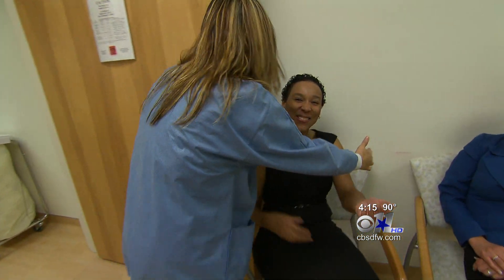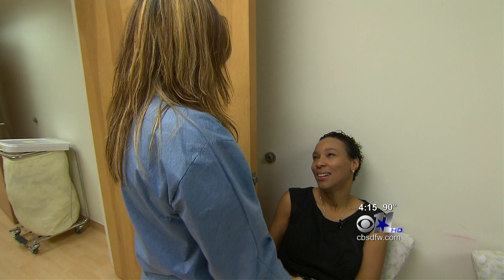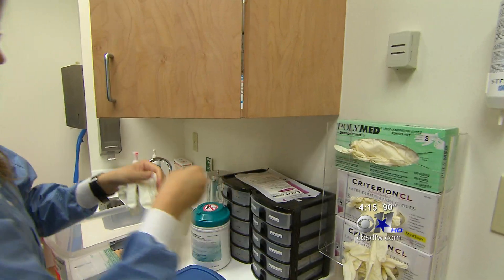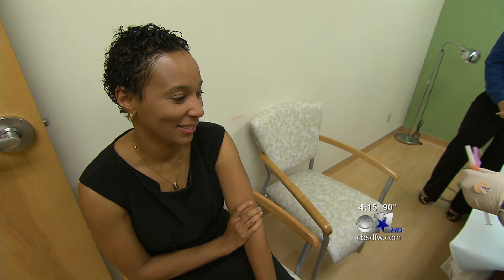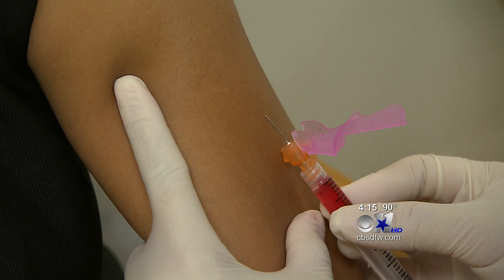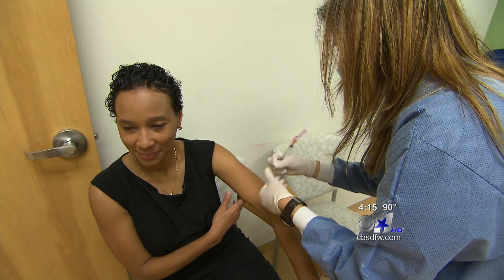It's an exciting moment for the doctors and nurses at the Mary Crowley Cancer Research Center, and for cancer patient Tanya Hughes. She's getting her sixth and final dose of an experimental vaccine specifically designed to battle her cancer. 'Oh, I'm very happy. I feel like the old Tanya.'